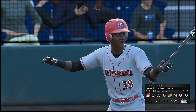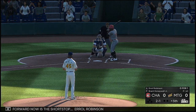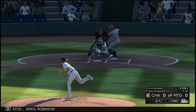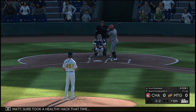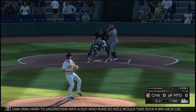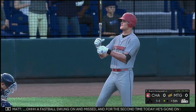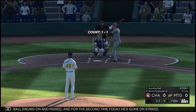All set for the start of the inning, and coming forward now is shortstop Errol Robinson. It's two balls and two strikes. He sure took a healthy hack that time — hard to understand why a guy who runs so well would take such a big swing. A fastball swung on and missed, and for the second time today he's gone on strikes.